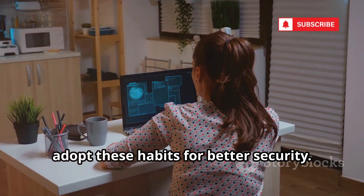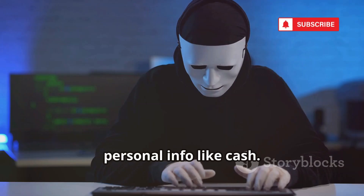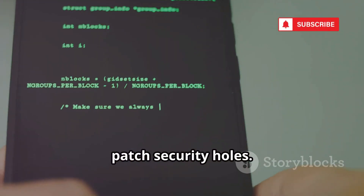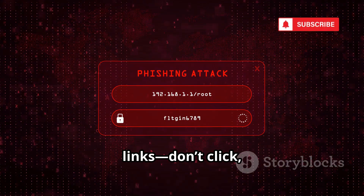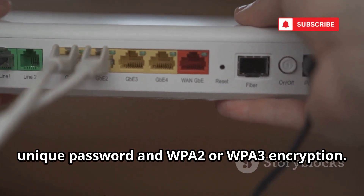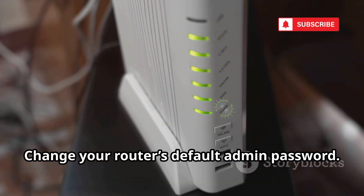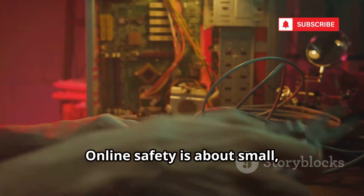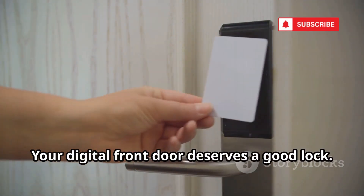Beyond VPNs, adopt these habits for better security. Be careful what you share online — treat personal info like cash. Tighten privacy settings on all your accounts. Keep your devices and software updated to patch security holes. Be suspicious of unsolicited emails and links — don't click; go directly to the site instead. Secure your home Wi-Fi with a strong, unique password and WPA2 or WPA3 encryption, and change your router's default admin password. These simple steps close the most common doors hackers use. Online safety is about small, consistent actions — make them a habit.